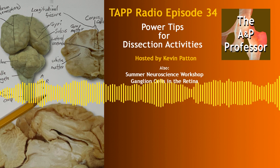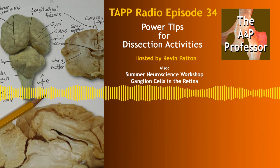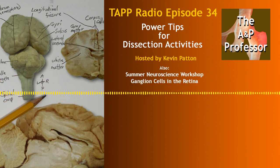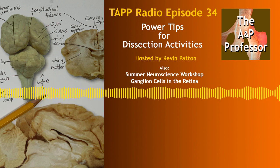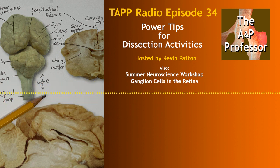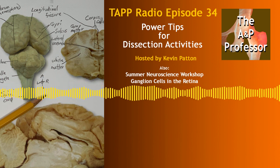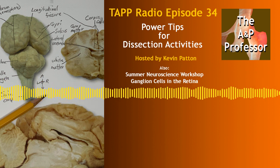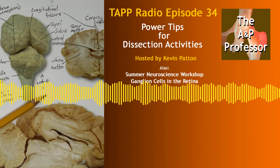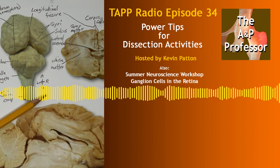Even if you're one of those who does use a dissection list, listen along — there may be something in my description that helps you make your list work better. Or maybe there's an aspect of a dissection list I didn't cover that you've found really useful. If so, call in and share it with the rest of us so we can all learn from what you've found.